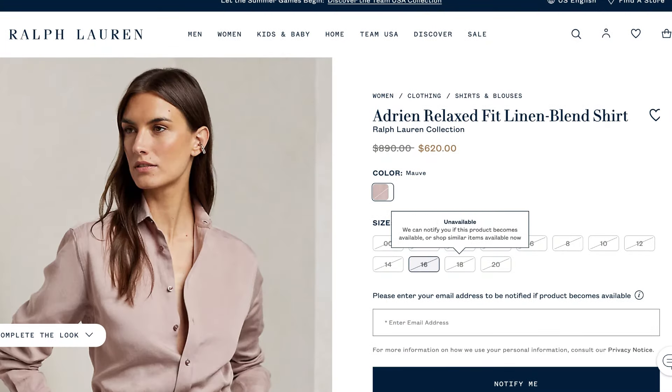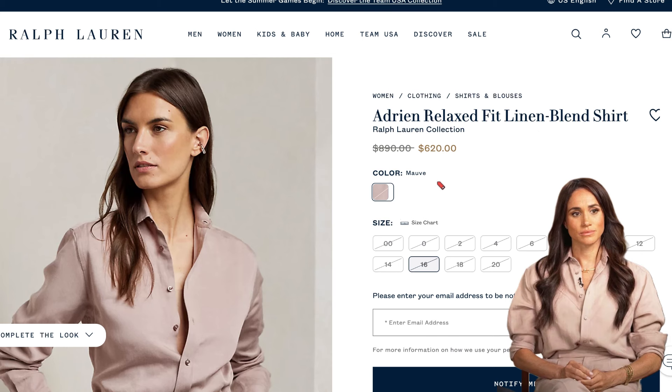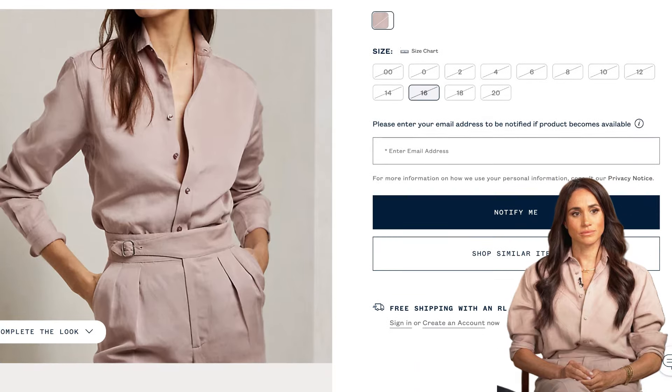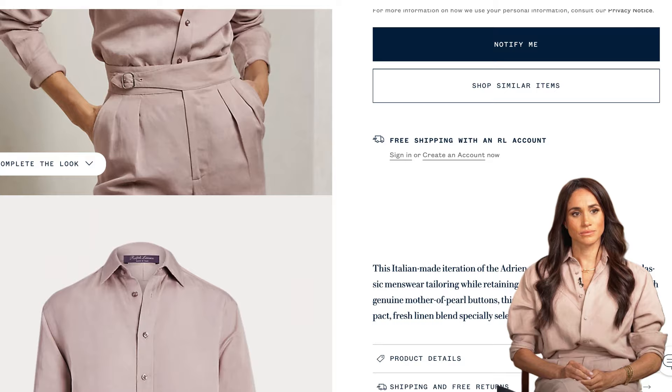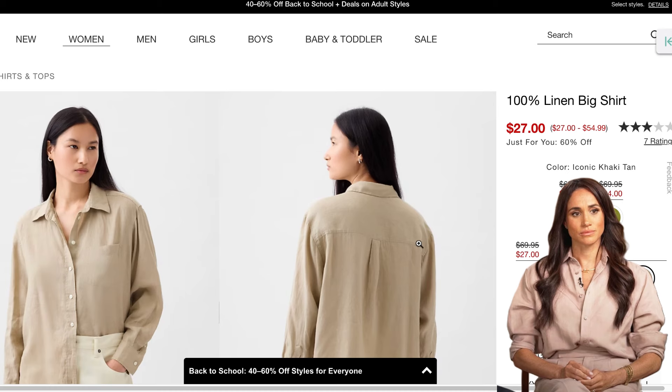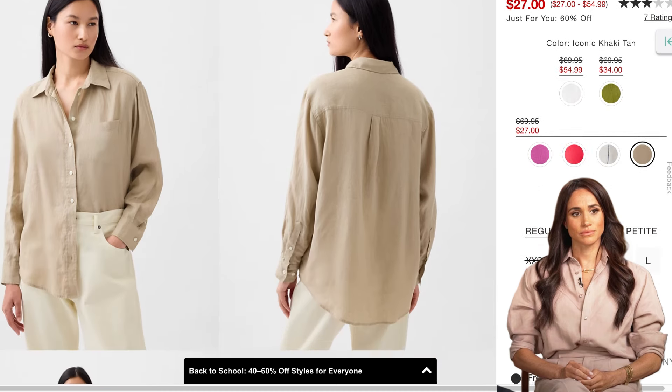So, first up, let's talk about the gorgeous button-down shirt. Megan wore the Ralph Lauren Adrian Relax Fit Linen Blend shirt, which originally goes for $890, but it is now on sale for $620. But don't worry — I found a great alternative from The Gap. Their linen shirt is just $27, and it's super stylish.